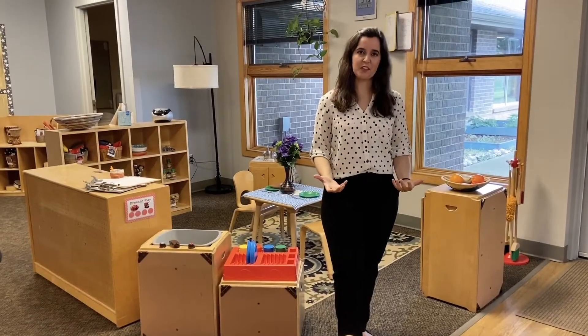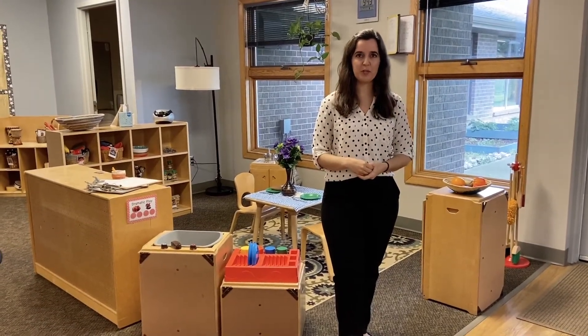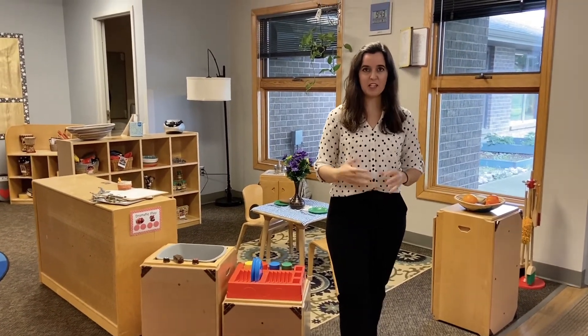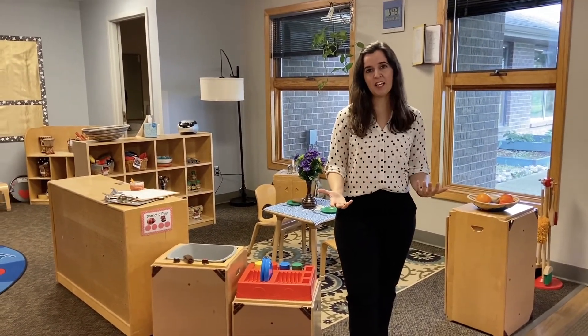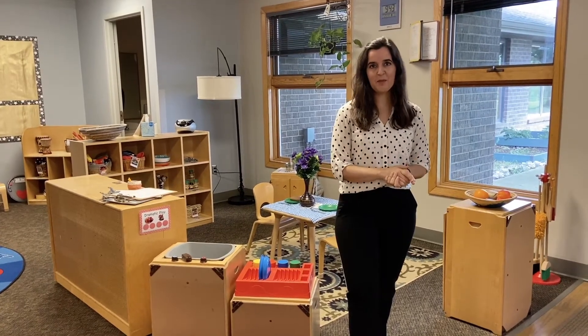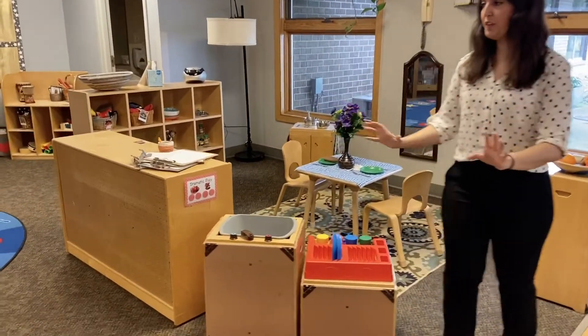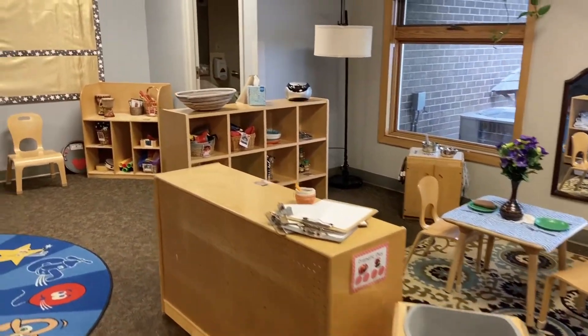This is one of our preschool classrooms. We have six preschool and pre-K classrooms at our Wright State Center and we serve ages three through five here — children who have accomplished potty training in their toddler program. Here we have a huge focus on independence, so as you can see there are multiple different independent play areas and interest areas for them to engage with.